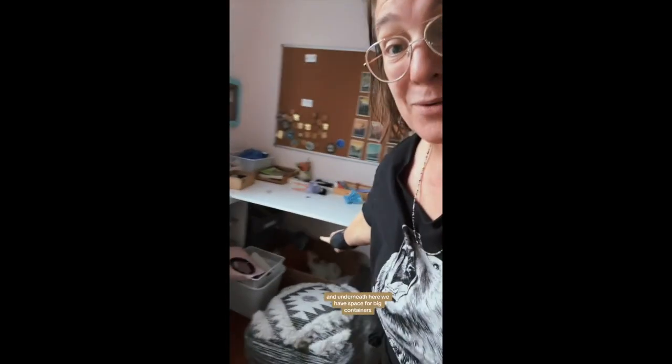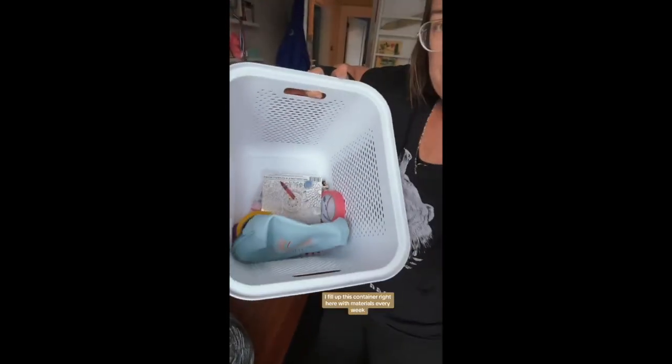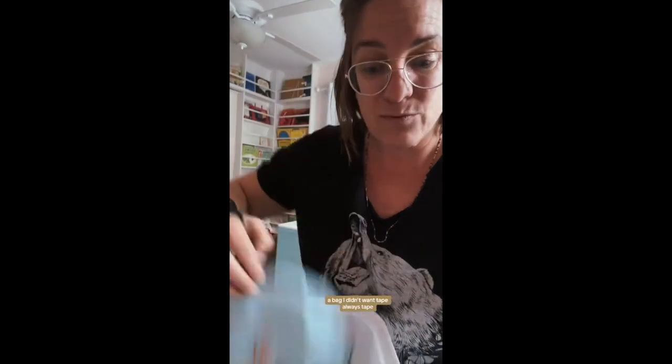She is free to experiment with all different kinds of organization. This does not match the way I would organize my space, but she is her own person. These are the things she wants to keep from people touching because they're special. All the rest is one big creative project that she is always tweaking and changing. Underneath we have space for big containers. I fill up a container with materials every week — gold necklace, a bag I didn't want, tape, always tape, little jewelry bags, anything I'm getting rid of, paper towel holders, magazines — I put it in her materials bin so she can use it to make her creative projects.